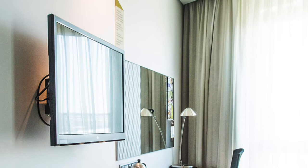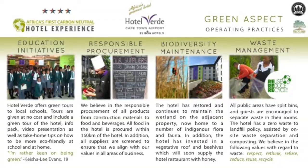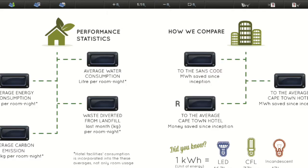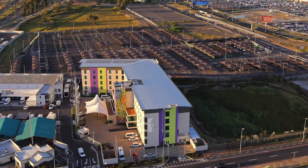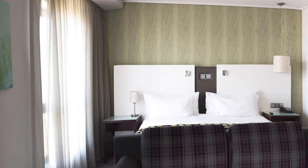Instead of utilizing a conventional paper room directory, we have placed all of the hotel information as well as our sustainability information on an interactive TV. This includes the room service menu which can be ordered 24 hours a day. We also have an in-house sustainability channel which displays live statistics of the environmental and financial savings of the hotel. I'm sure you've noticed that whilst on the tour we have not heard a single plane fly over, despite being only 400 metres from the airport. This is largely attributed to the fact that we have double glazing on the windows — which also has an energy-saving component in reducing the heat load on the building.